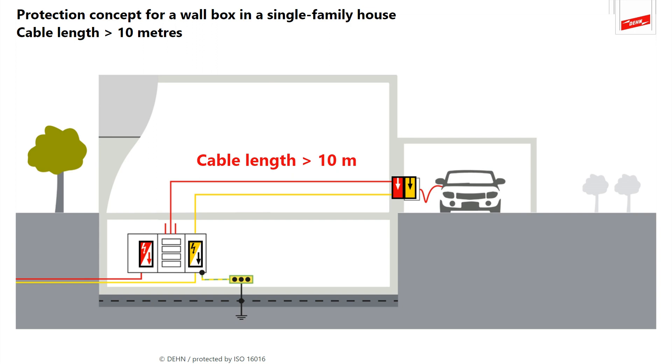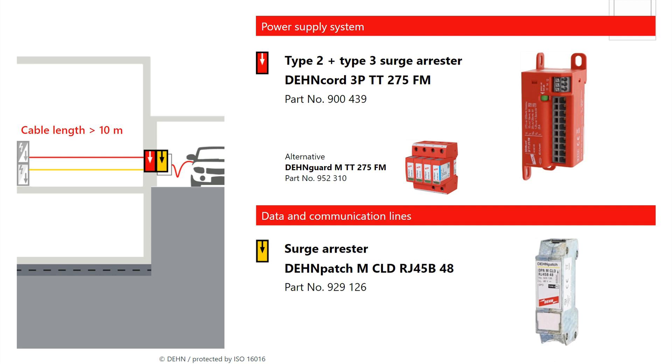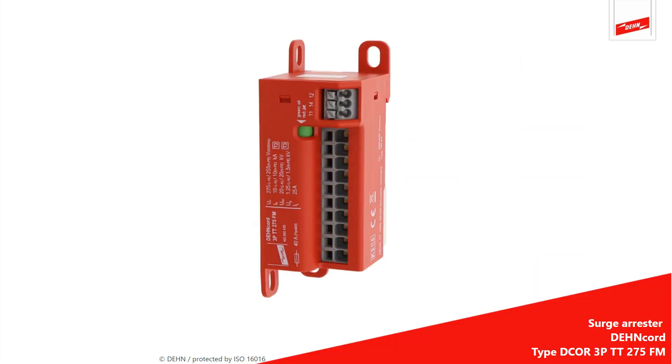The 10-meter rule also applies to data and communication lines. Protect the power supply of the wall box with DANCARD 3P, a compact type 2 and type 3 surge arrester. This arrester meets the normative requirements and reliably protects the wall box and electric vehicle. Why DANCARD 3P? With a width of only two standard DIN modules, this surge arrester fits into almost any installation space, making it ideal for use in wall boxes.